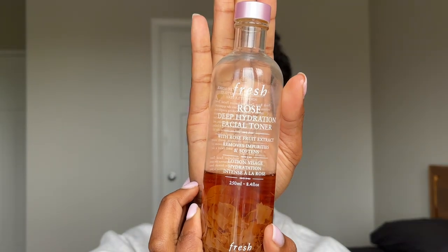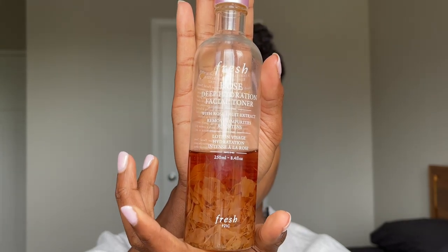The next step is using a toner — the Rose Water Deep Hydration Facial Toner. This is the bomb. This is actually my second bottle. What I used to do is apply it with a cotton pad, but I felt like I was wasting the product and the cotton pad, so now I just put it in my hand and apply it directly onto my face.